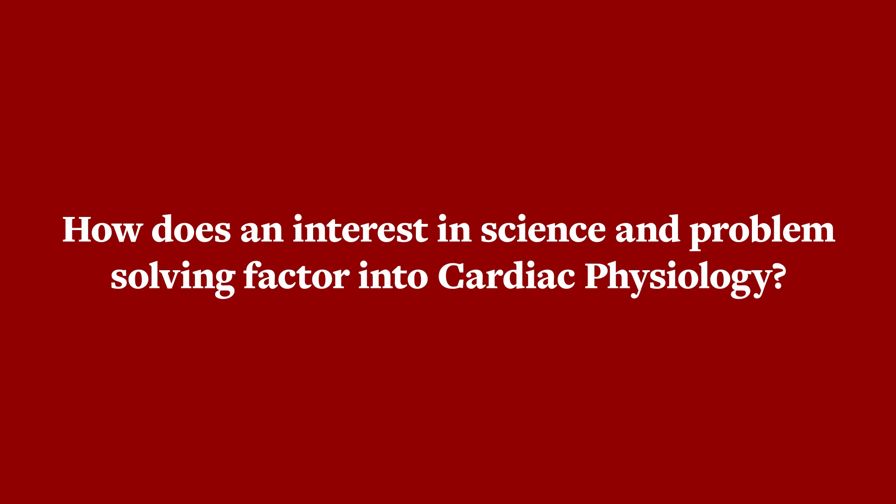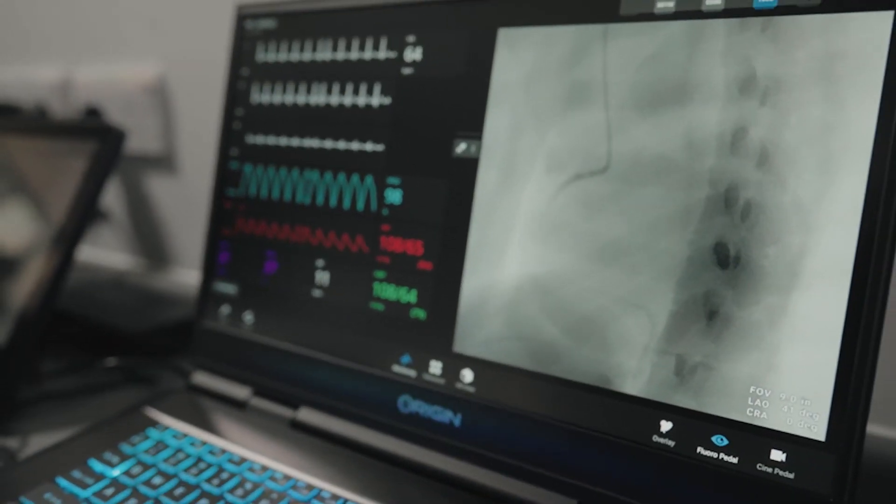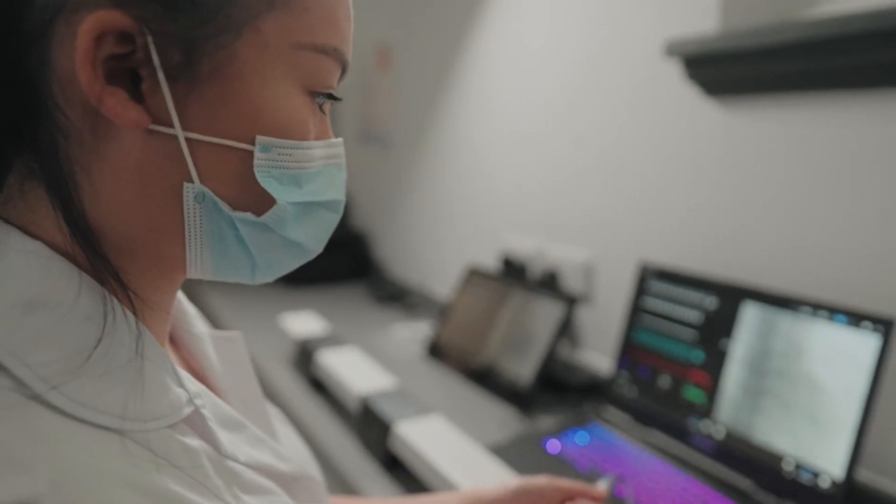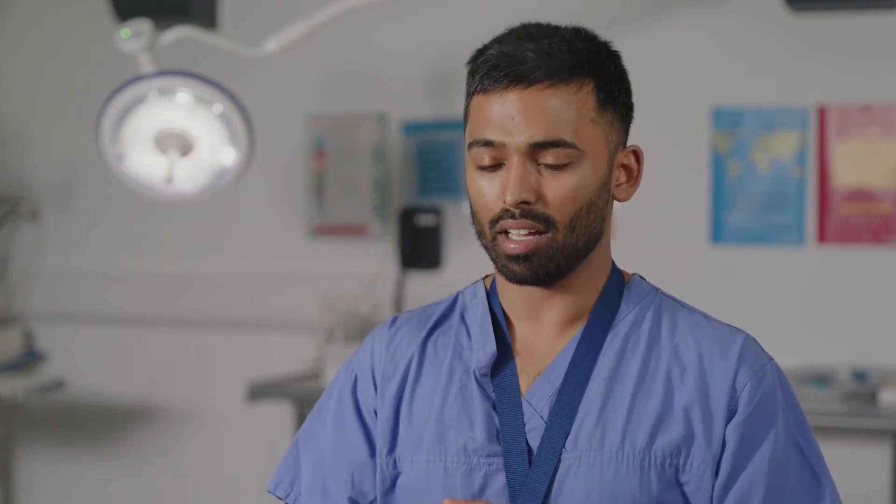In echocardiography we image the heart — you see the heart chambers pumping and the valves opening and closing, and you diagnose heart problems that way too. When you take the principles of that and apply them to other tests that we do, it really reinforces the things you already know and how disease processes work. It's a two-way approach that paints a full picture of what's going on in that heart.